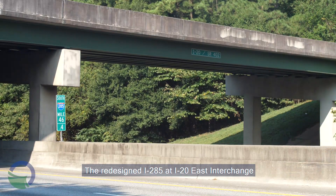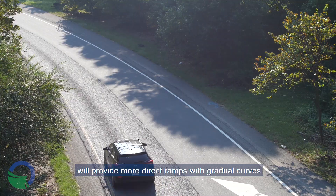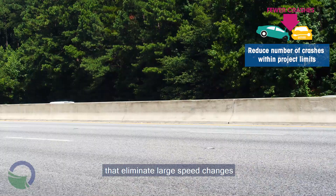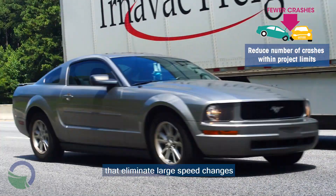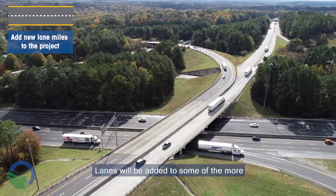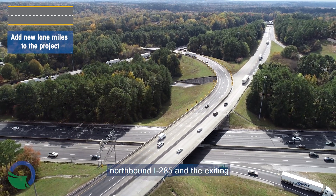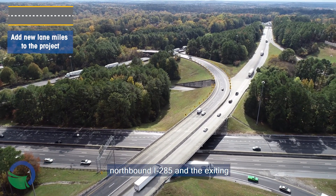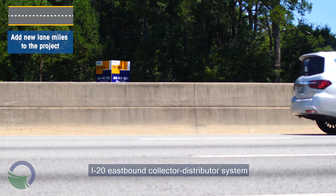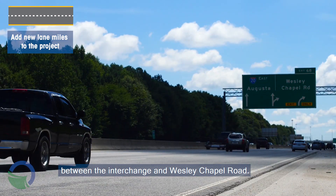The redesigned I-285 at I-20 East Interchange will provide more direct ramps with gradual curves that eliminate large speed changes and are easier and safer to drive. Lanes will be added to some of the more heavily traveled ramps as well as to northbound I-285 and the exiting I-20 Eastbound Collector Distributor System between the interchange and Wesley Chapel Road.